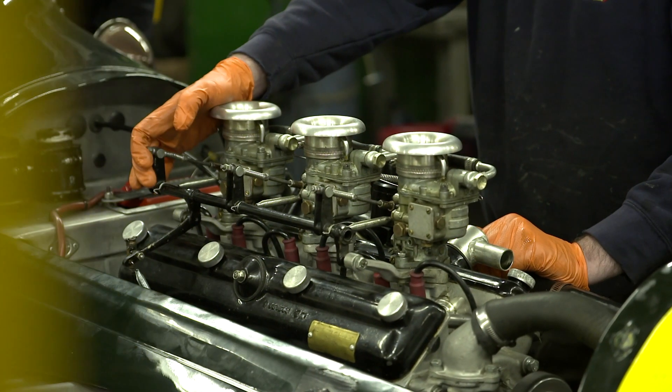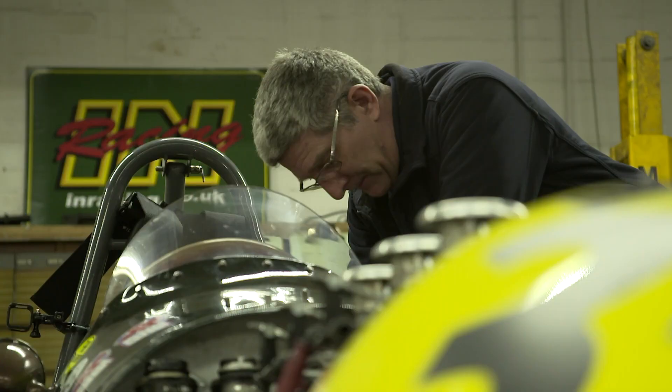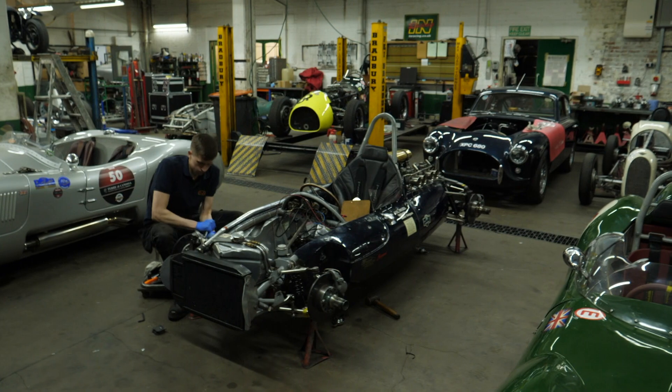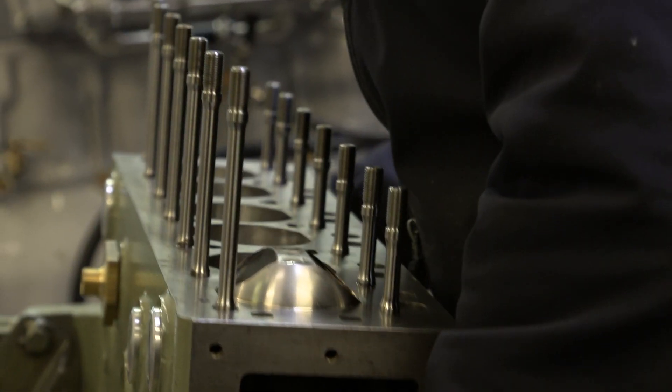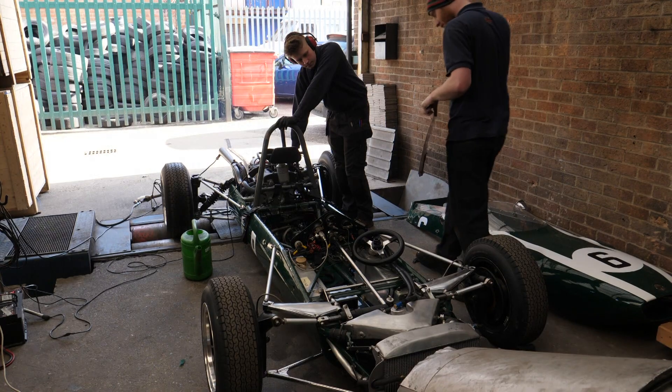Our business is known for running race cars, but what most people don't know is that we can do everything in-house: chassis setup, chassis building, chassis dynamics, all the way through to engine, gearbox, diff, bodywork, painting, rolling road, and finish testing.